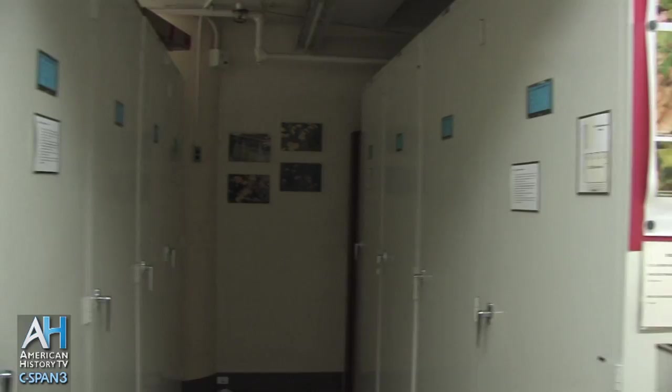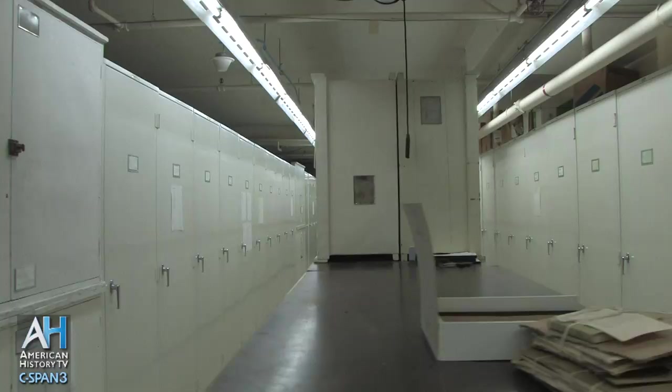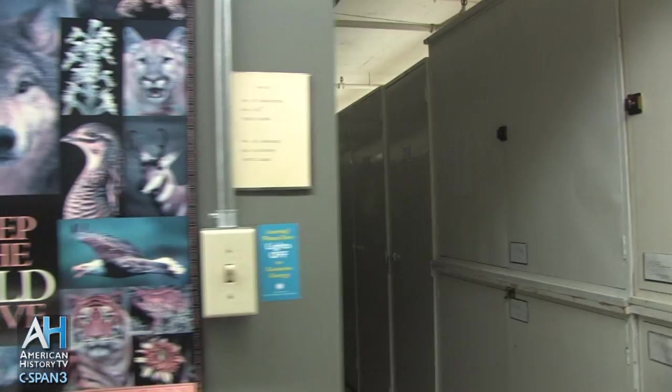American History TV's American Artifacts takes viewers behind the scenes at archives, museums, and historic sites. You can view more American Artifacts programs online at cspanvideo.org.